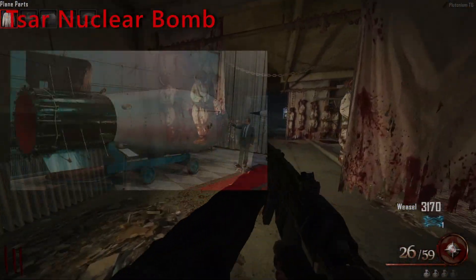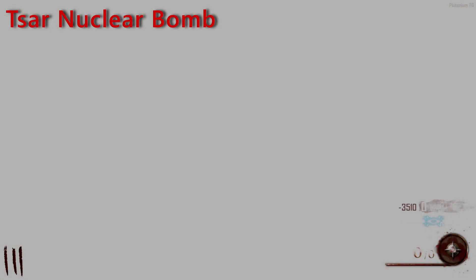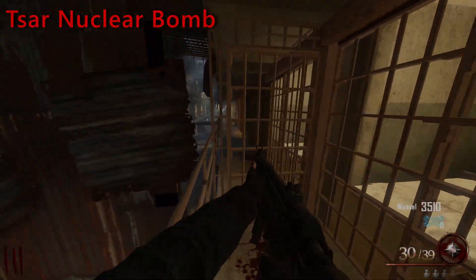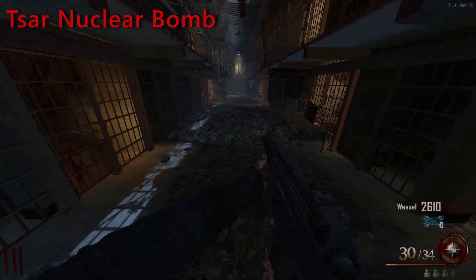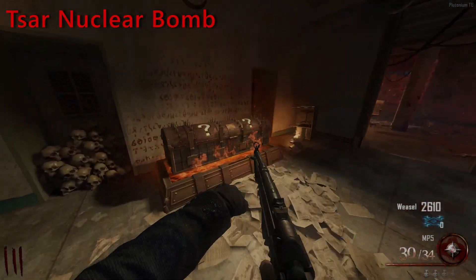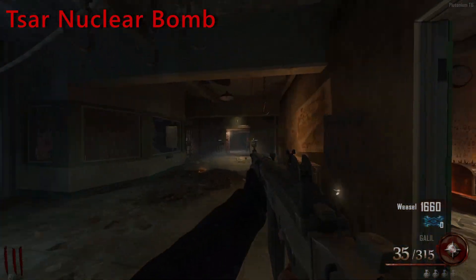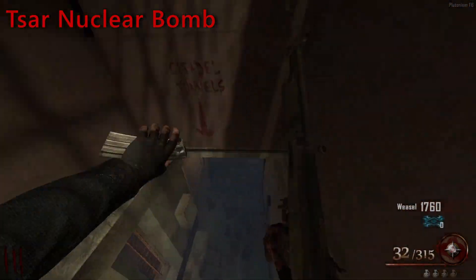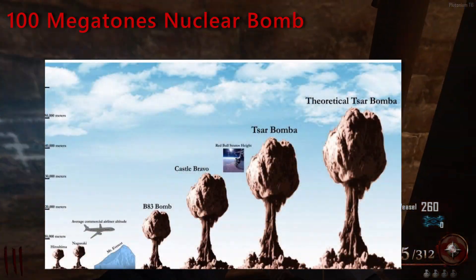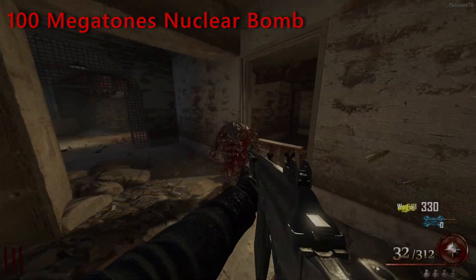The Tsar Bomb is the most powerful nuclear weapon ever created and tested. The project was ordered in July 1961 as part of the resumption of nuclear testing, with detonation timed to coincide with the 22nd Congress of the Communist Party. It was tested on October 30, 1961. The test verified new design principles for high-yield thermonuclear charges, allowing the design of a nuclear device of practically unlimited power. A secret US reconnaissance aircraft monitored the blast, coming close enough to have its paint scorched. A 100-megaton nuclear bomb: the Tsar Bomb could have theoretically yielded as much as 100 megatons, but it would have resulted in dangerous levels of nuclear fallout. The blast radius is 65 kilometers, with an estimated 2.5 million casualties.